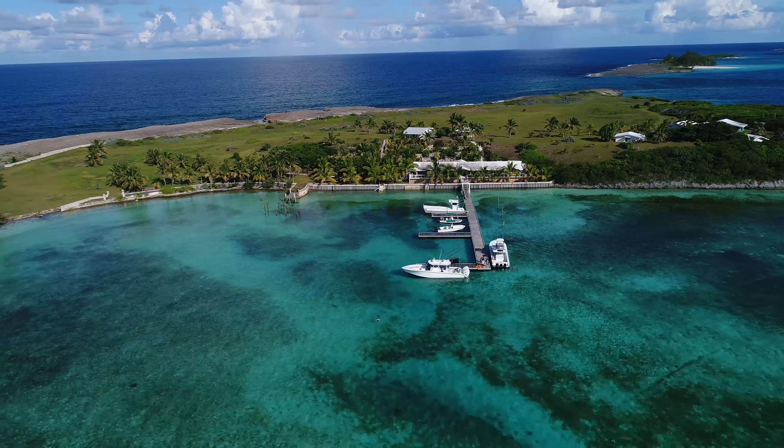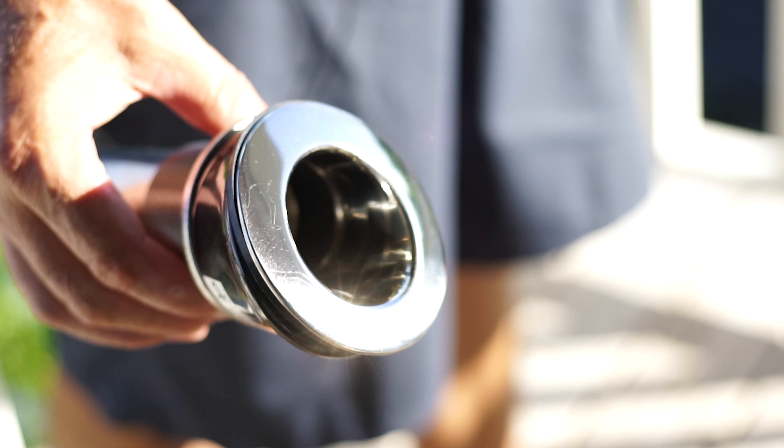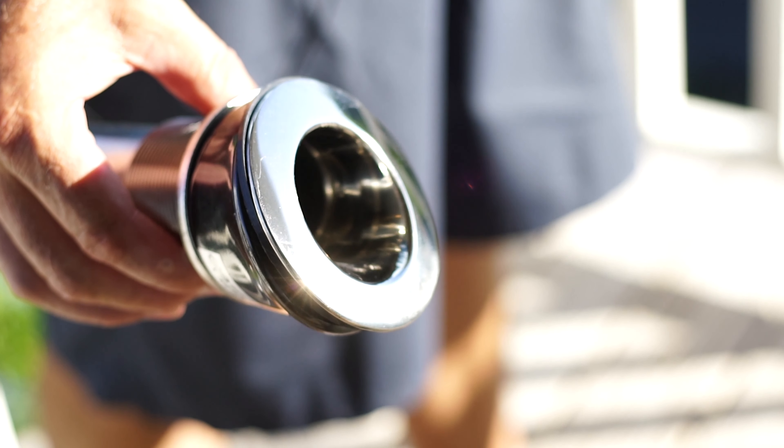Hey, it's Matt at Gemlux. Really pleased to launch a new line of titanium products. Like many other industries such as the ski and snowboard industry, the automotive industry, the racing industry, and the bicycle industry,